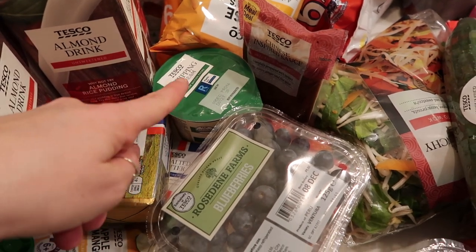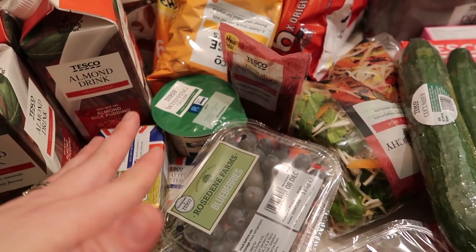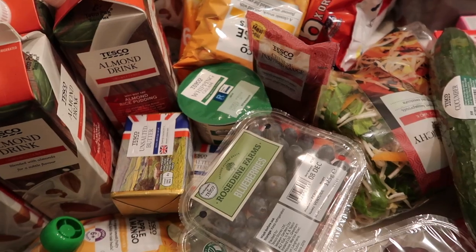We've got unsalted butter for baking and to make mac and cheese — that's also what the whipping cream is for. The kids have been requesting mac and cheese so I'm going to try and make some.